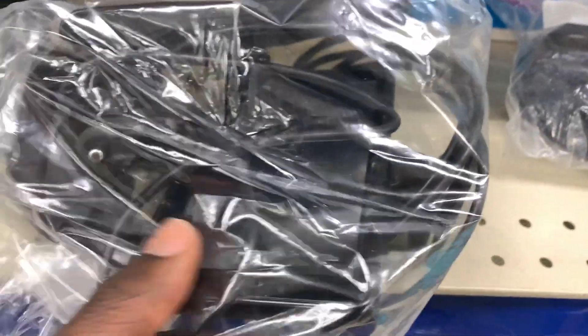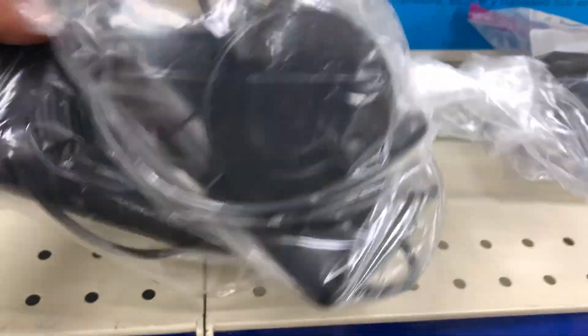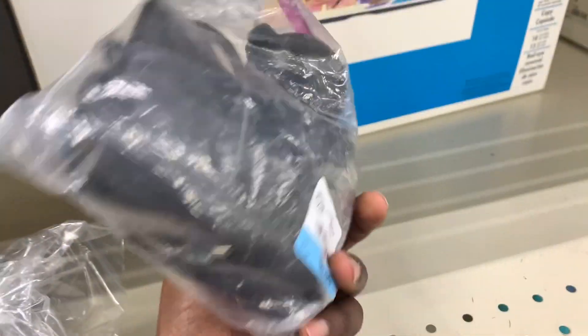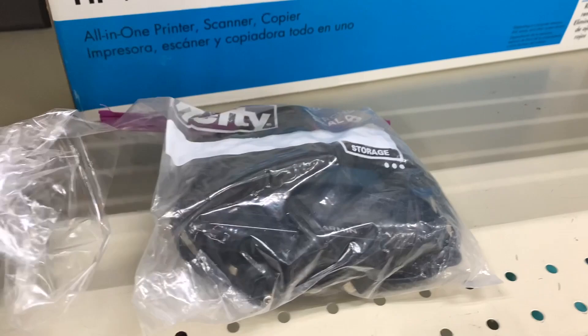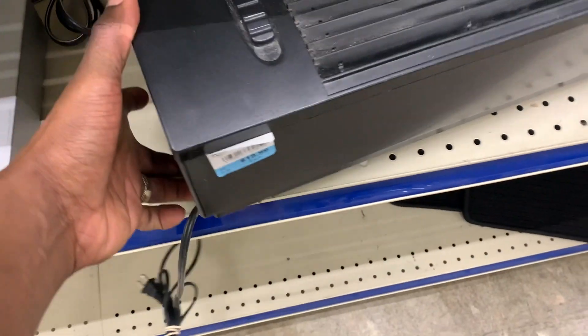I went over to the electronics section and came across a Garmin GPS. Some of these still have decent value if you can get them for a good price — some sell for like 30 or 40 bucks. They were asking 10 for it, and even the charger was selling for about 20, but the GPS itself wasn't worth that much so I ended up putting it back.